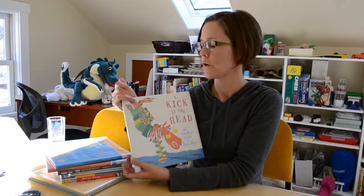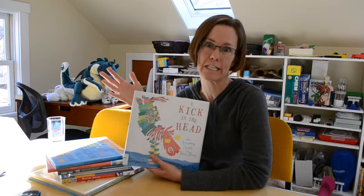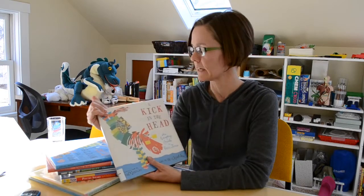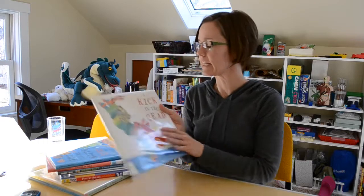I used this with my kids and we made a fun poetry project where we wrote poems in different forms that we learned about in this book and then pasted them onto a tree. You can read more about that on our website. Kick in the Head — love it.